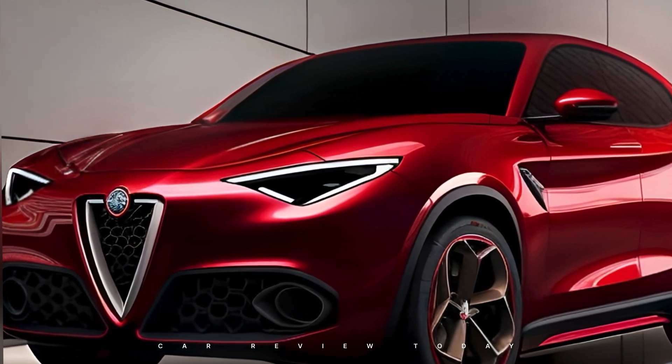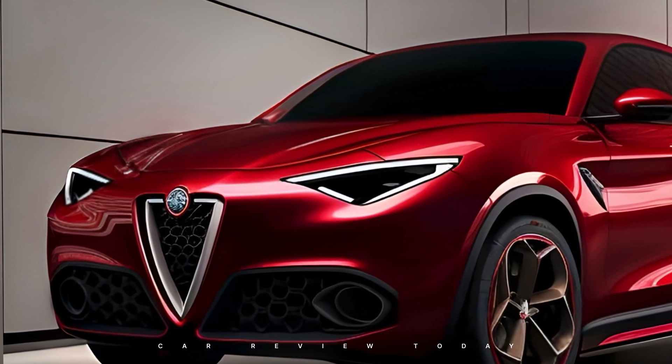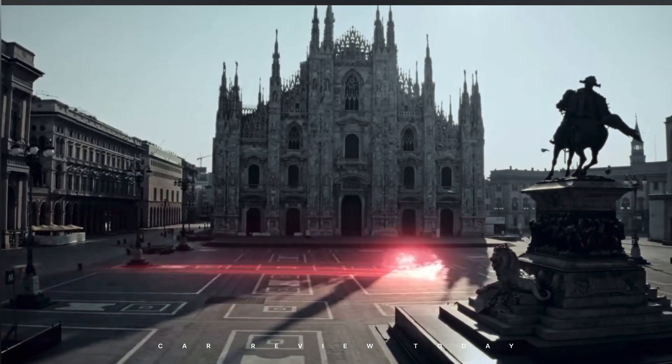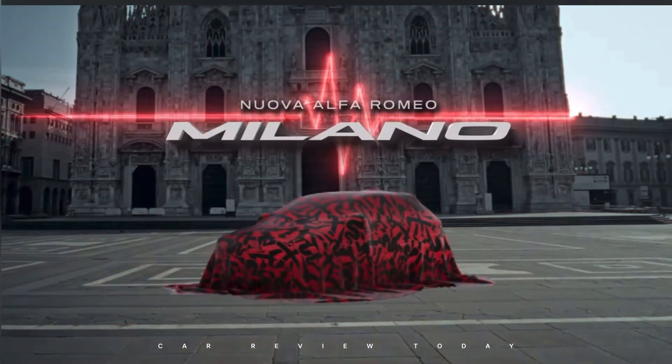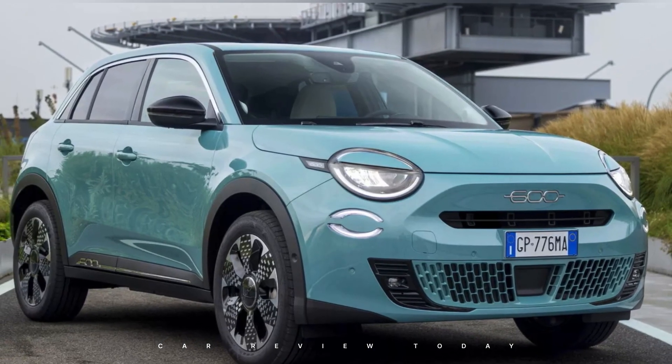Regarding its powertrain, the Alfa Romeo Milano will make its entry into the electric SUV segment. However, reports suggest it might also offer an internal combustion engine, likely a hybridized 1.2-liter turbocharged engine similar to those in the European market Fiat 600 and the Jeep Avenger Hybrid.